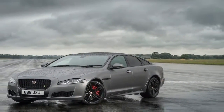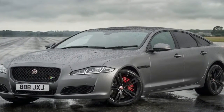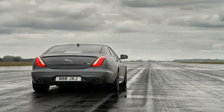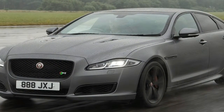Across the broader range, the XJ gets full LED headlights and so-called JBlade signature daytime running lights, as well as technology updates to bring the saloon in line with the broader Jaguar range. These include the latest TouchPro infotainment system using a 10.0-inch central touch screen and 4G Wi-Fi connectivity. New safety systems include Lane Keep Assist, Driver Condition Monitor, and Autonomous Emergency Braking.